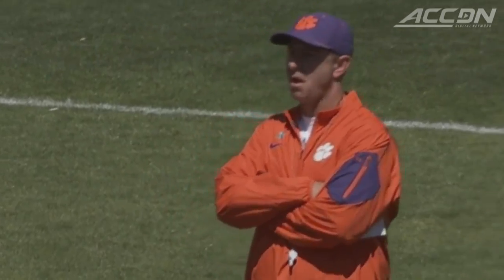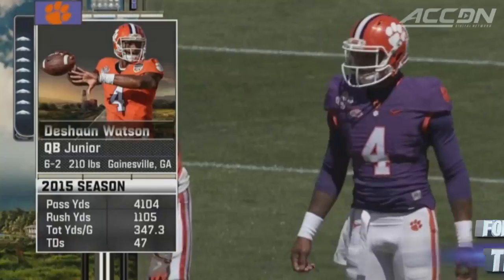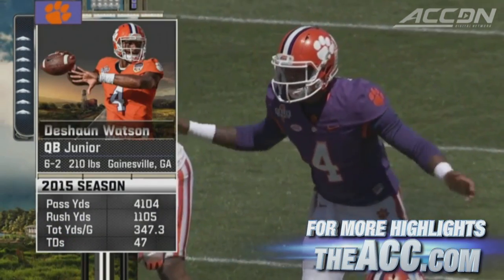Spring game action from Clemson, South Carolina. Dabo Sweeney and the Tigers finishing off spring practice. Deshaun Watson, of course, is the guy for Clemson.